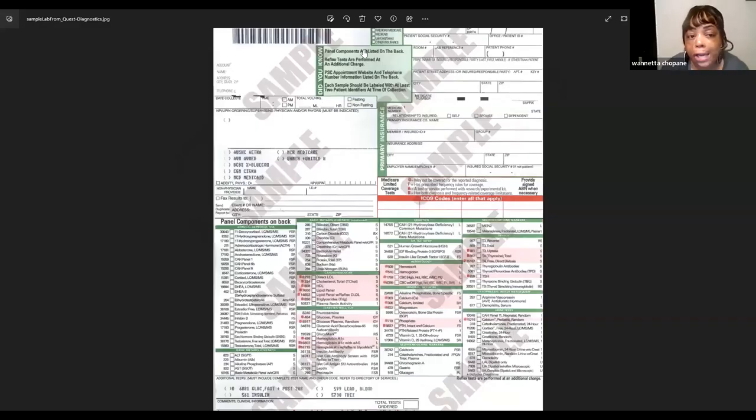It's 8:09 and I want to re-show the requisition briefly. Right here where it says fasting and non-fasting - that's what you will check. If the doctor ordered it on fasting, it will be marked on the requisition. We'll also cover stat results and the full order on Saturday.